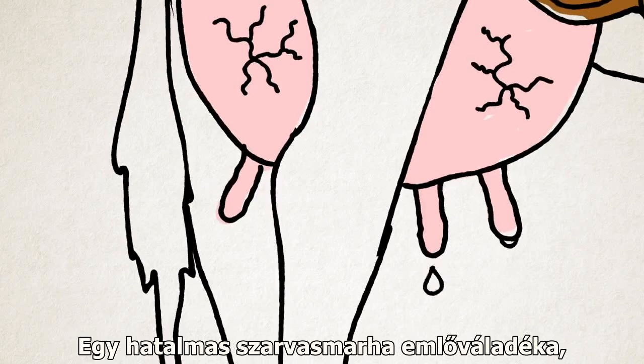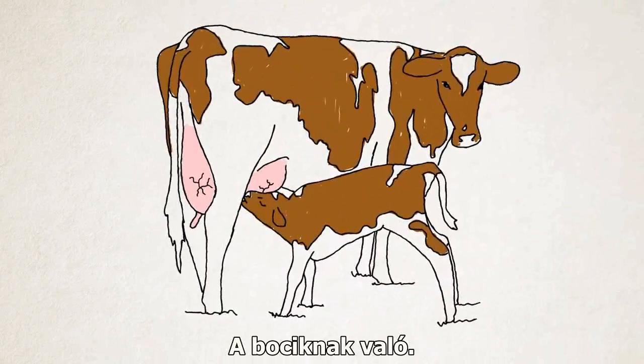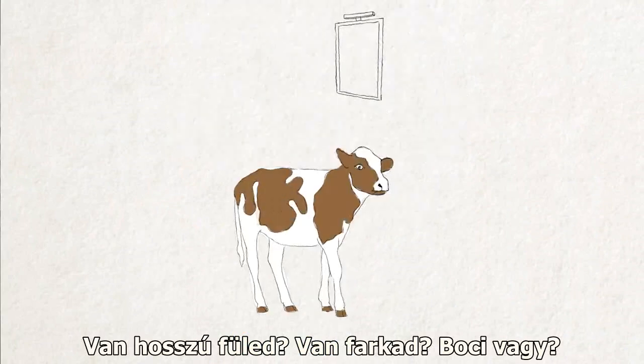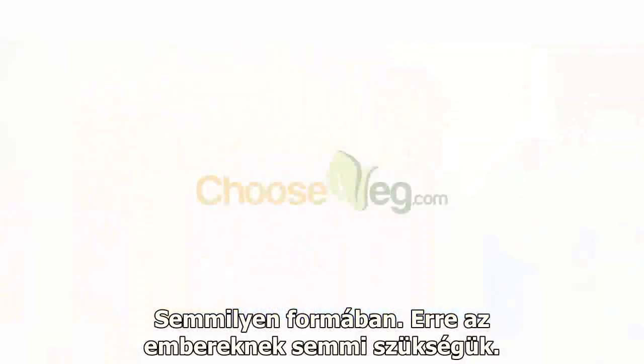Cow's milk is the lactation secretions of a large bovine mammal who just had a baby. It's for baby calves. I tell my patients: go look in the mirror. Do you have big ears? Do you have a tail? Are you a baby calf? If you're not, don't be eating baby calf growth fluid at any level. There's nothing in it that people need.